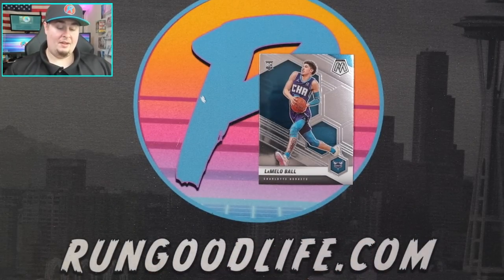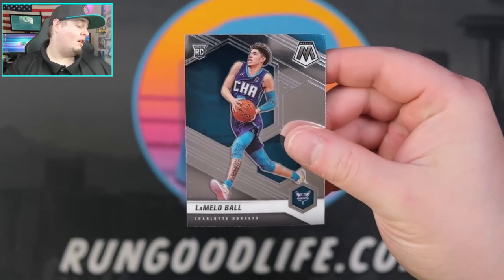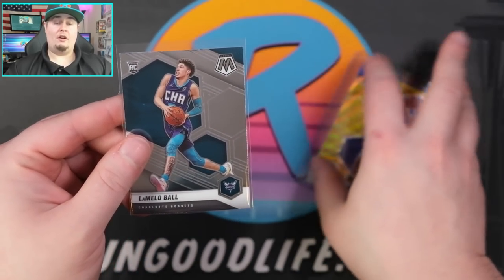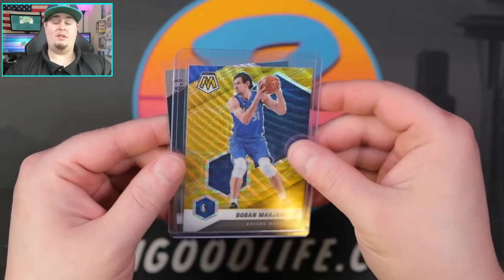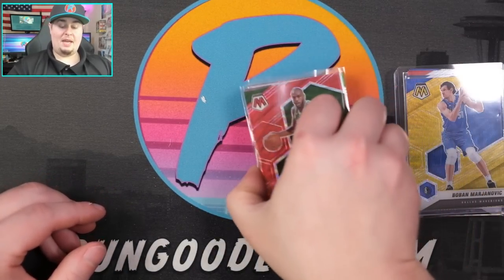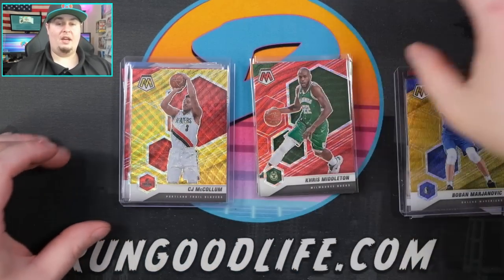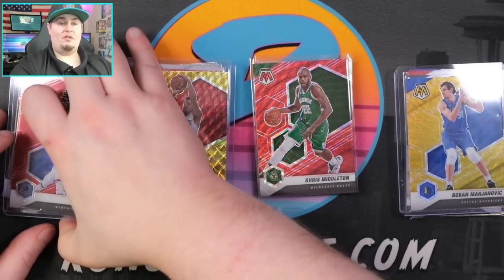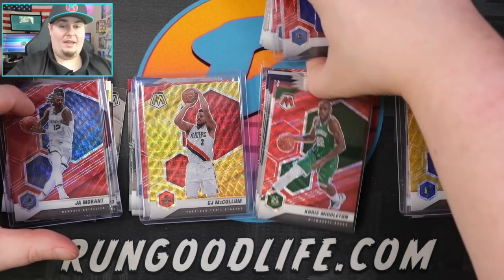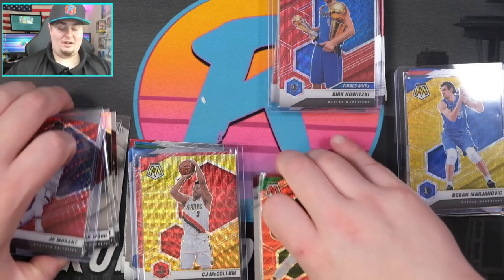Final pack for Jacurb: Zion, DeMar DeRozan, and a LaMelo Ball! That's a true LaMelo going to Jacurb. And the final card of the day — it's a Boban gold wave! So the question is: Boban gold or Ja Morant red? If it was Luka, no doubt about it — we'd have a winner. But with Boban gold versus Ja Morant red, and even with the LaMelo, on a one-card-only rule, I think Ja Morant takes it.